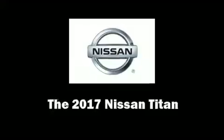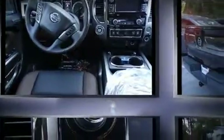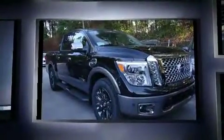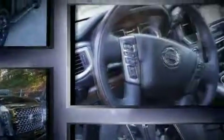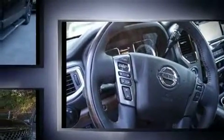The 2017 Nissan Titan — this four-door, five-passenger truck stands out among competitors in its class. It features an automatic transmission, rear-wheel drive, and a powerful eight-cylinder engine. A wealth of standard features means that you no longer have to sacrifice.